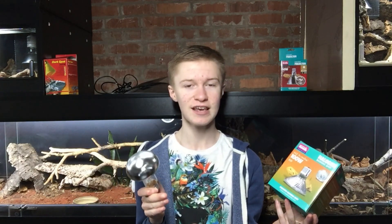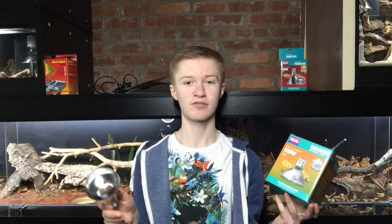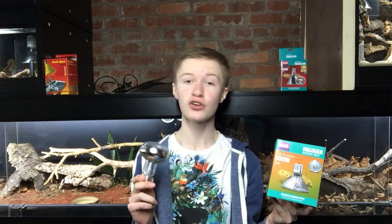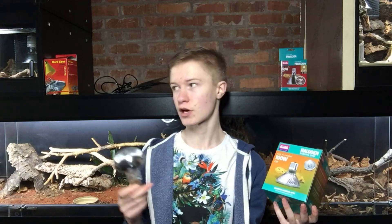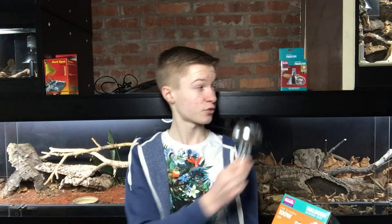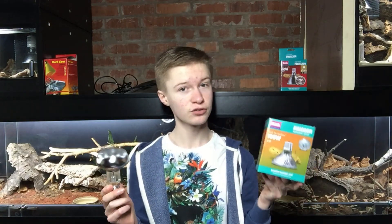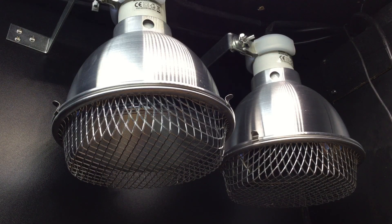Given that my reptile room does get pretty cold, nighttime heat supply is essential for me. Ideally, what I would recommend — if you do need nighttime heating like me — is to use a tungsten filament lamp for the daytime heating and a separate Deep Heat Projector at night, and also to bump things up during the day. That way you're getting the best of both worlds. I do this for my Bearded Dragon and I'm soon going to be doing it for my Corn Snake.